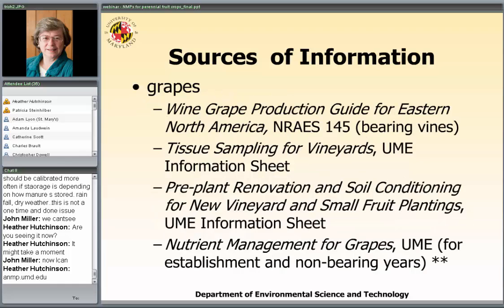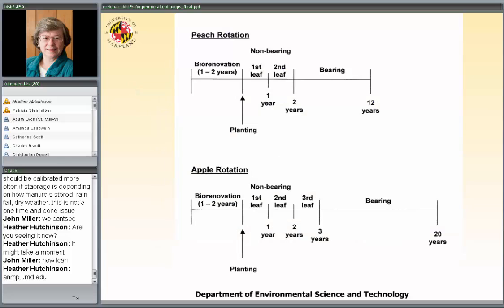This is a whole cycle of many years. Typically it takes a year or two to renovate a site to get it ready for production. These plant materials are very expensive, so you want to get things in great shape before planting. Then there are the non-bearing years, when the plants are in but you're not getting harvestable material. And then finally there are the bearing years. A peach stand lasts about 12 years; the apple rotation is much longer, likely because apples handle nematodes and disease better than peaches.